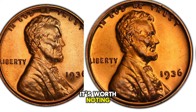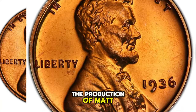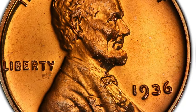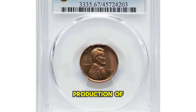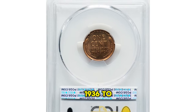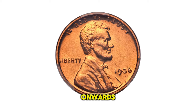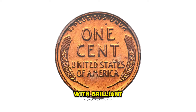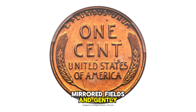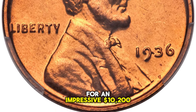It's worth noting that large-scale proof production halted in 1916, marking a hiatus from the production of matte-proof Lincoln cents and Buffalo nickels, as well as brilliant-proof silver coins. After a 20-year break, the mint resumed production of proof coins for collectors, spanning from 1936 to 1942, and subsequently from 1950 onwards. This superb gem proof exemplifies numismatic beauty, with brilliant orange surfaces, mirrored fields, and gently frosted devices — a striking appearance that led to its sale for an impressive $10,200.